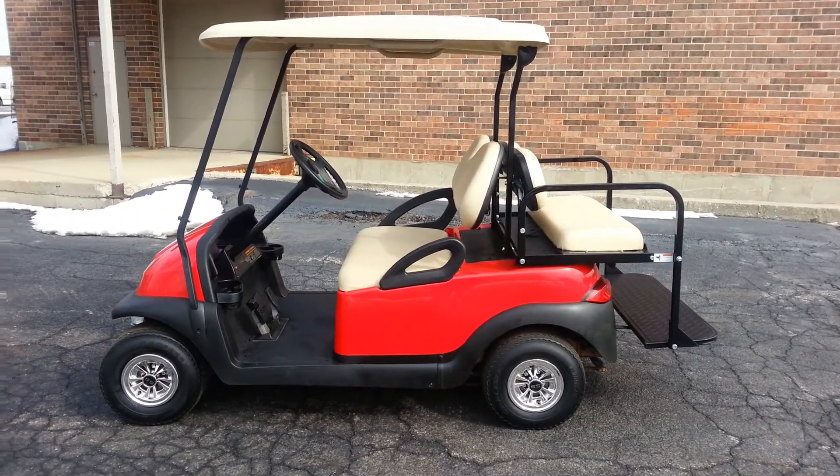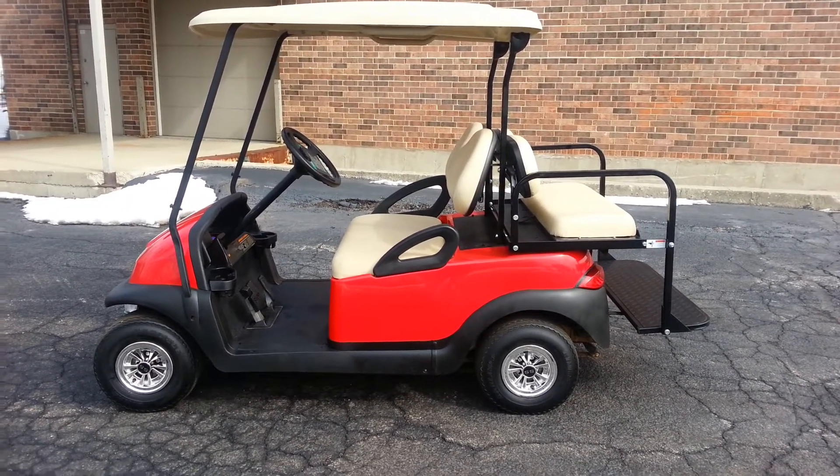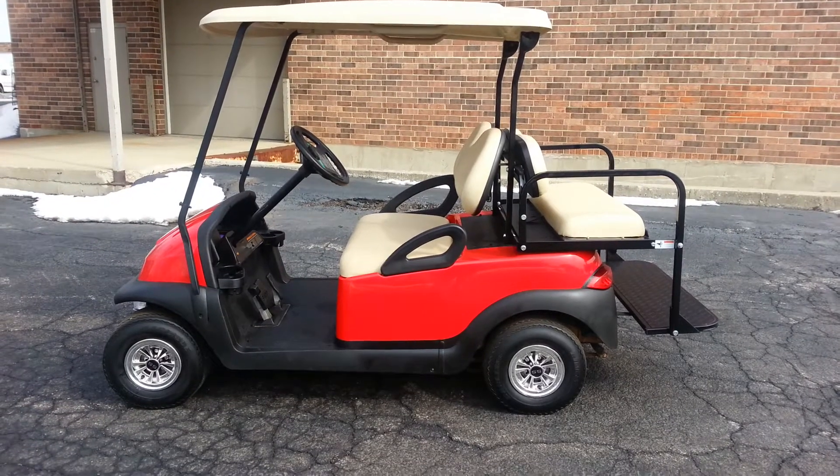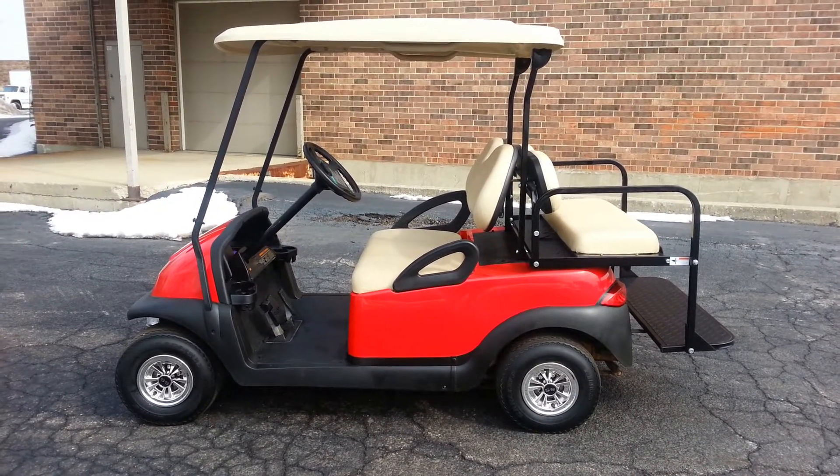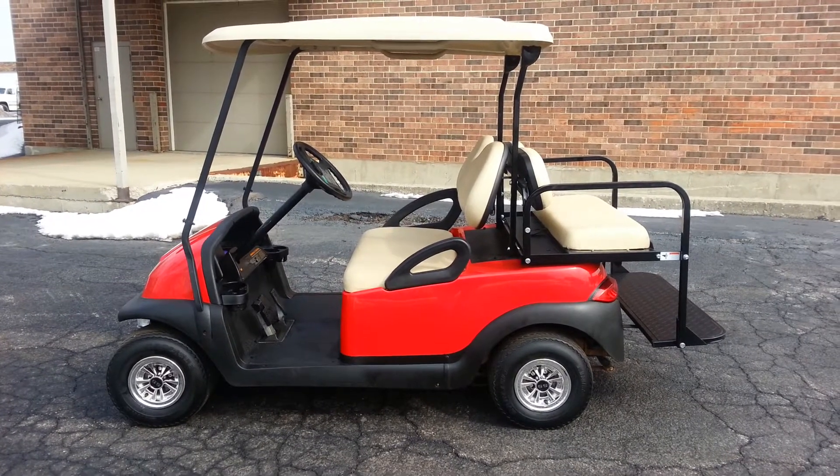This is a 2007 Club Car Precedent. Actually we had 22 of these — they were all black, and if I were Henry Ford I guess that would be a good thing. But we did change some things around, and this happens to be one.